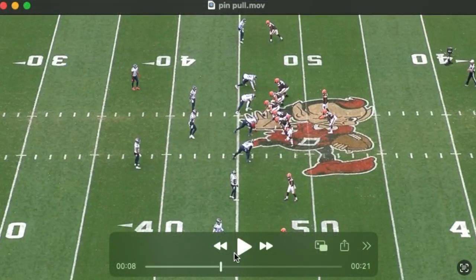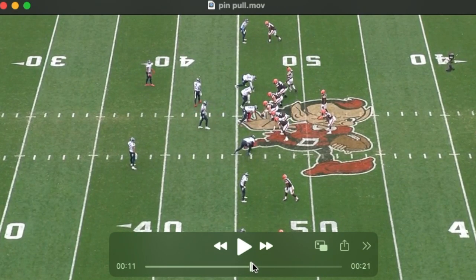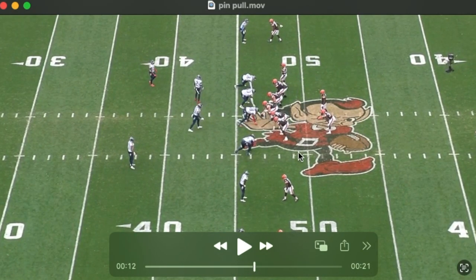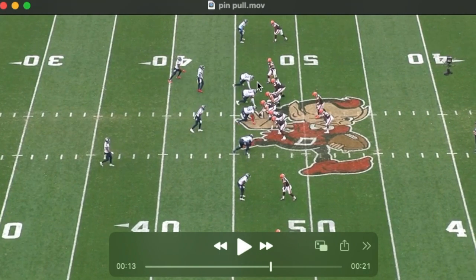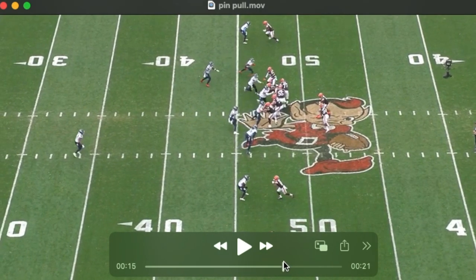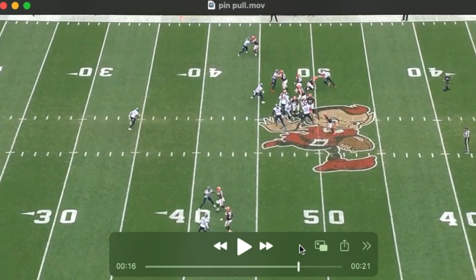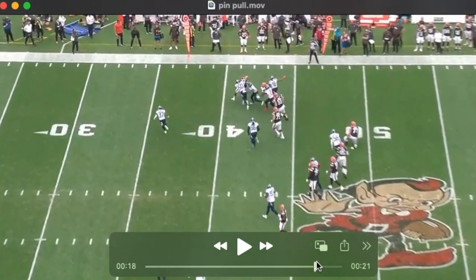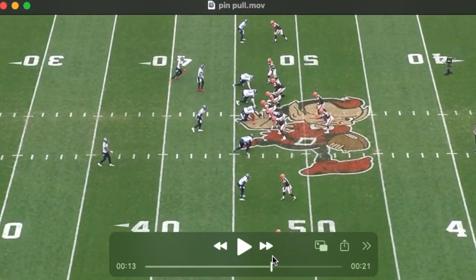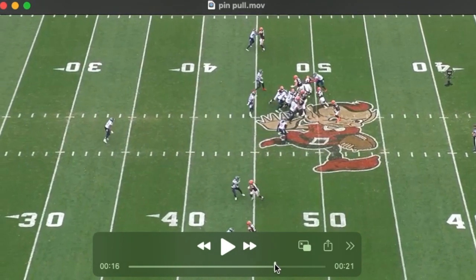Another nicely blocked run. They trade into the boundary and run a pin-pull concept to this side. You'll notice the Titans front shifts to this side, making the down blocks a lot easier. They pull the center and the guard; the play-side back does a great job. Really nice blocks on the edge — and of course the tight end, after his motion, down blocks on the C-gap defender.